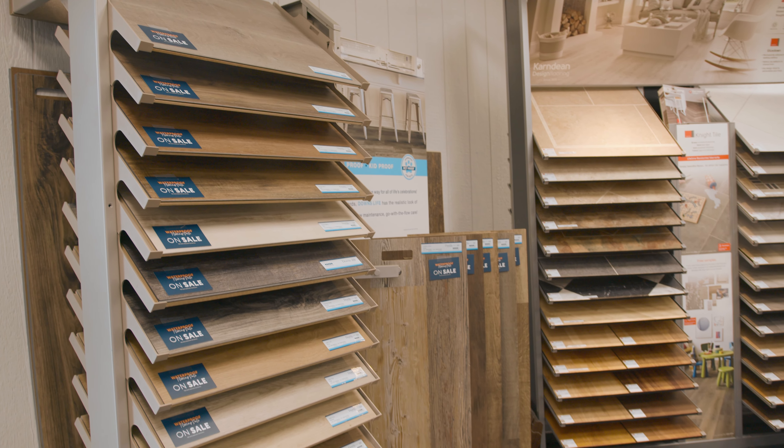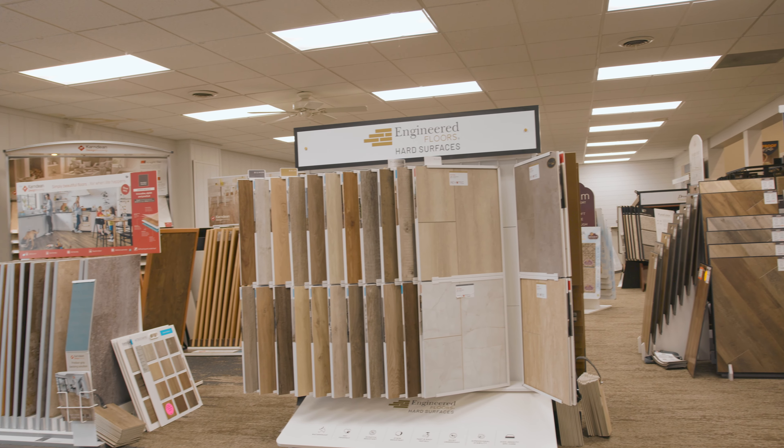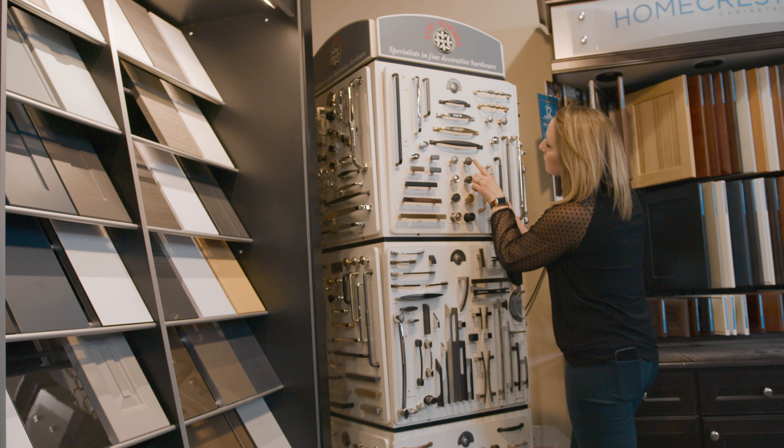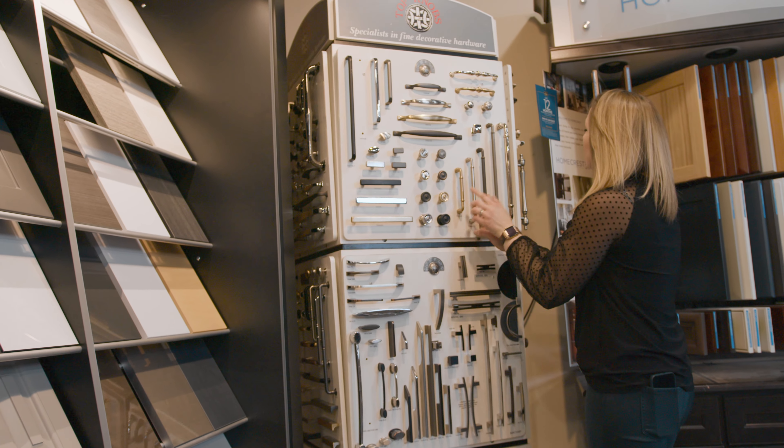We have a huge buying group, so you have an endless amount of products to pick from — different tones, different colors. Come on down to MyFloors and I can help you find the perfect products to make your dreams come true for your kitchen and bathroom designs.